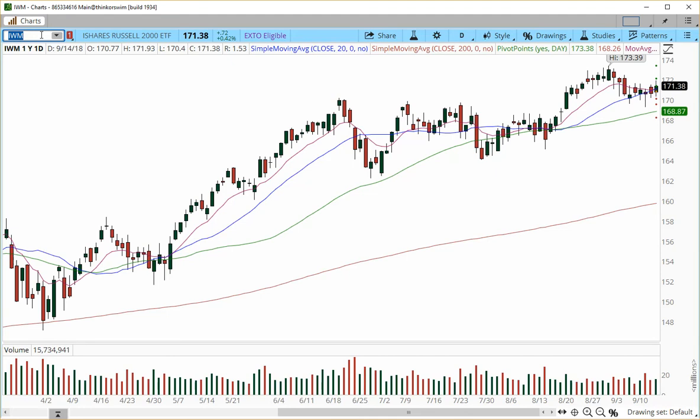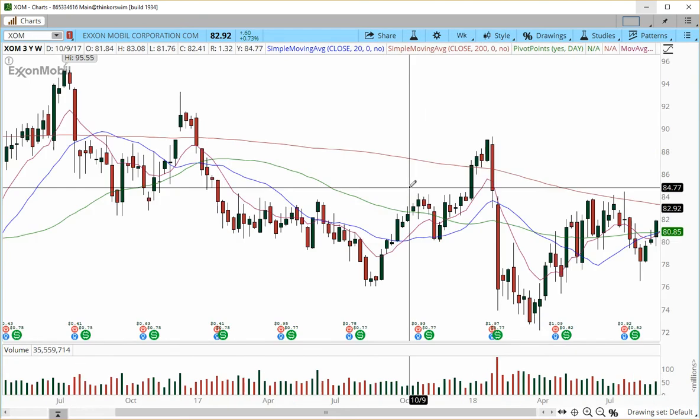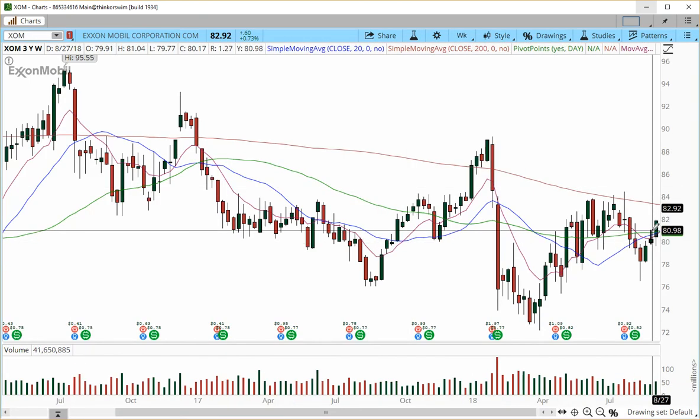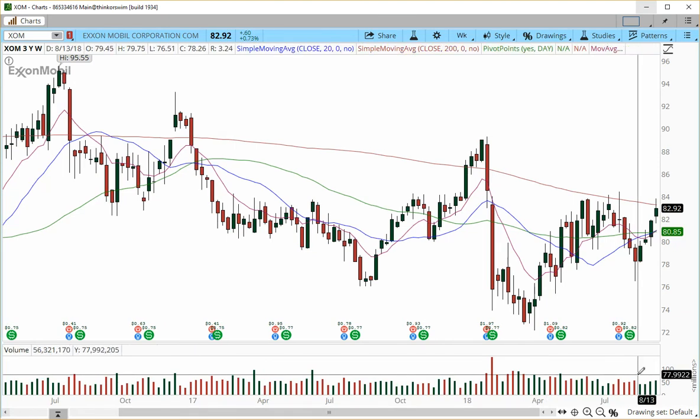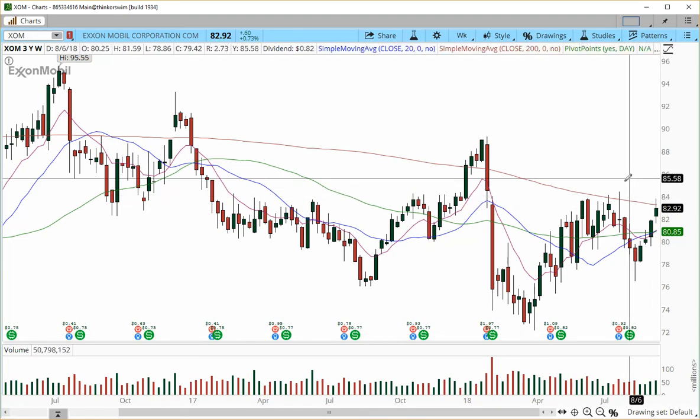Let's get down to stocks we reviewed last week — a quick recap on the weekly charts. XOM: entry at 81.60, protective stop at 79.50, targets into 83 and 84. The current price closed at 82.72 — we have achieved target one, locked in some profits, and are waiting to see if this top gets dissolved and price pushes higher.